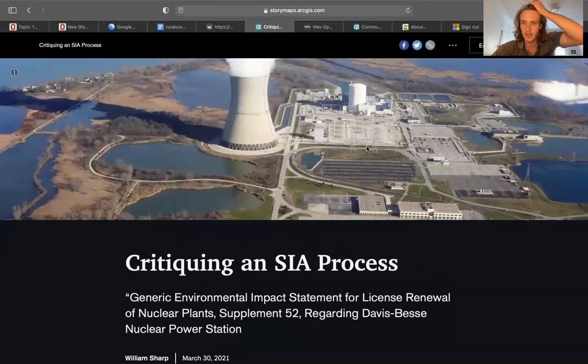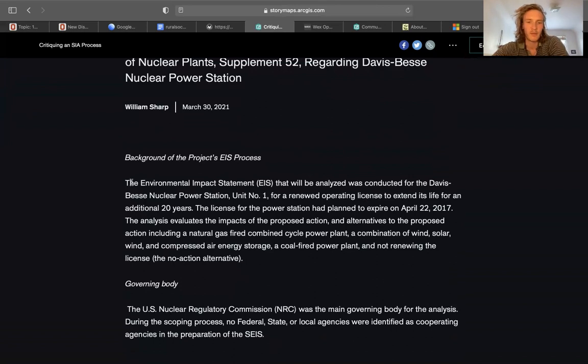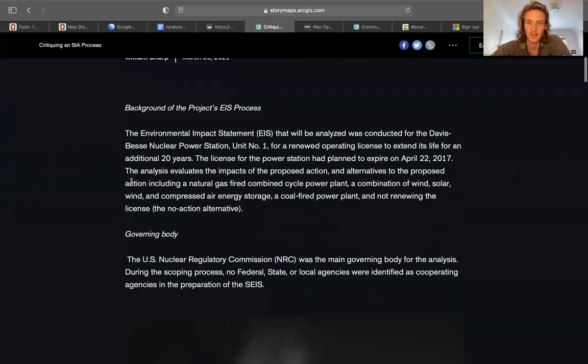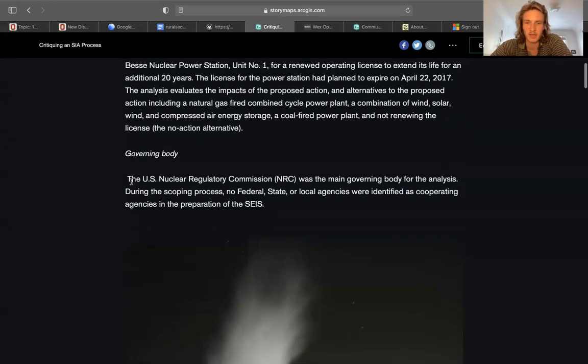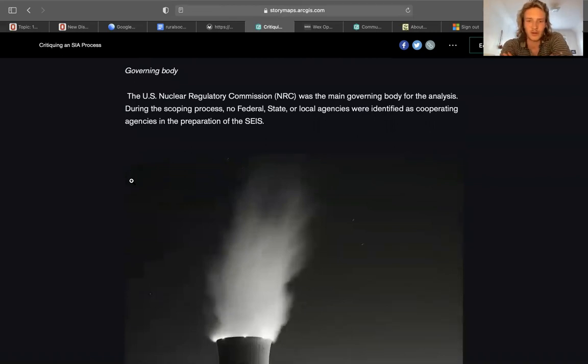This aerial photograph gives you a picture of the size and scale we're working with. To begin with the background, the Environmental Impact Assessment Statement analyzed was conducted for the Davis-Bessey Nuclear Power Station, Unit 1, for a renewed operating license to extend its life for an additional 20 years. The license had been planned to expire in 2017, and this analysis evaluates the impacts of the proposed action, alternatives including a coal-fired power plant, a combination of wind and solar, and compressed air, as well as a no-action alternative. The official governing body is the U.S. Nuclear Regulatory Commission.